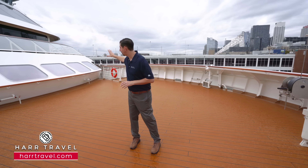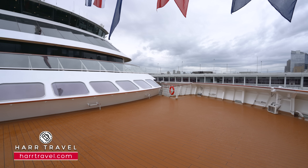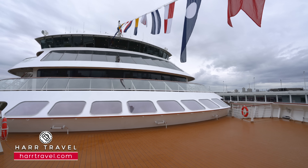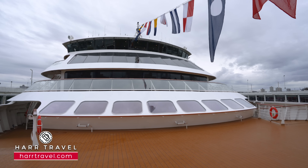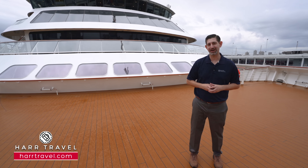Just behind me is a unique space called The Shelter. It's that wonderful combination of being able to step behind, out of the weather, and then stepping out here to take those incredible videos, pictures, and images where you can capture your favorite memories from a vacation of a lifetime.